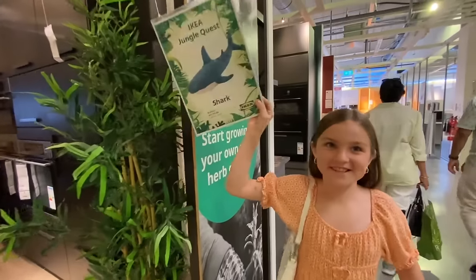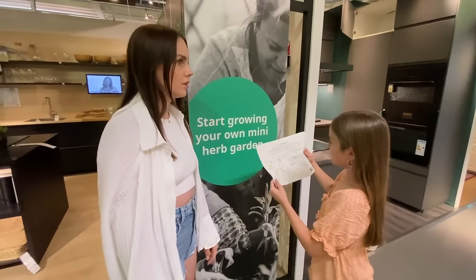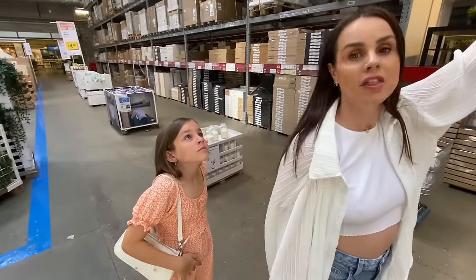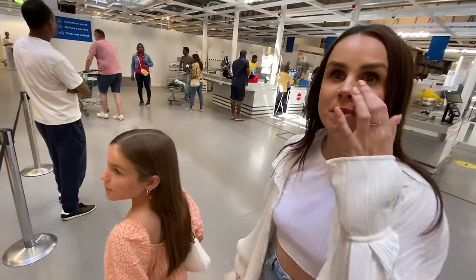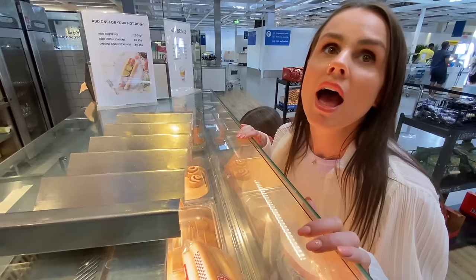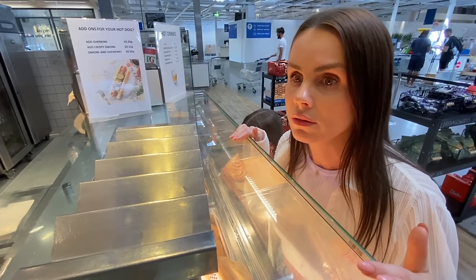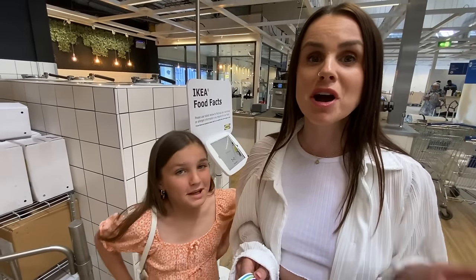We've found the last Jungle Quest animal, so we're heading to the IKEA bistro or Swedish food market to collect our prize — which is exactly where we want to go for dinner! There's a chickless strip meal — three plant-based strips, fries, and a drink. We ordered that plus a veggie dog meal, and asked about the strawberry soft serve... but the vegan machine isn't working. Disappointing!